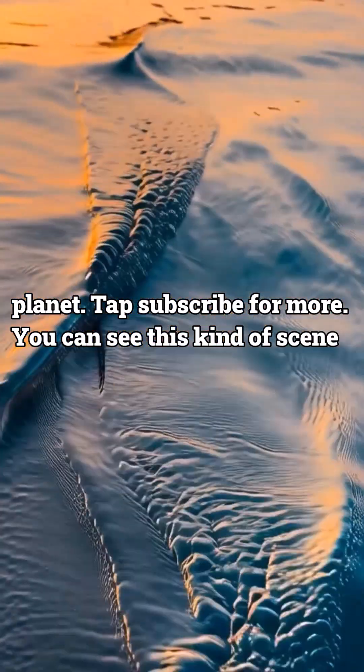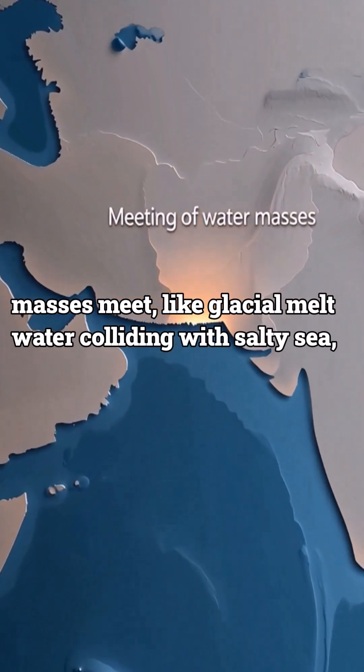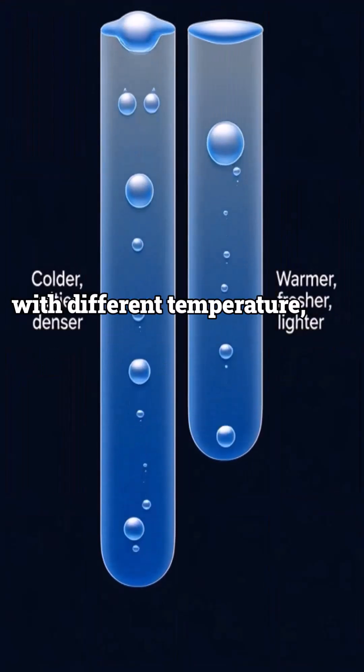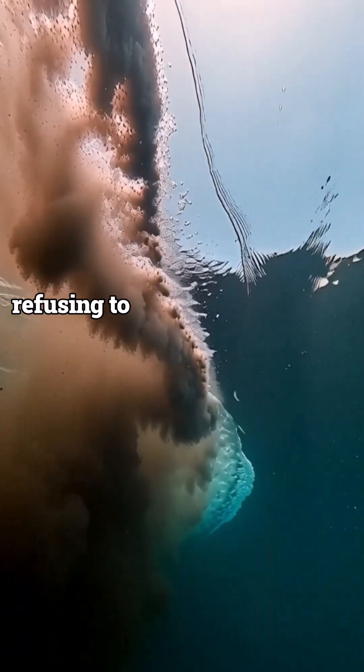You can see this kind of scene where two different water masses meet, like glacial meltwater colliding with salty sea, or the junction of two seas with different temperature, salt content, and density. From above, it looks like two oceans refusing to blend.